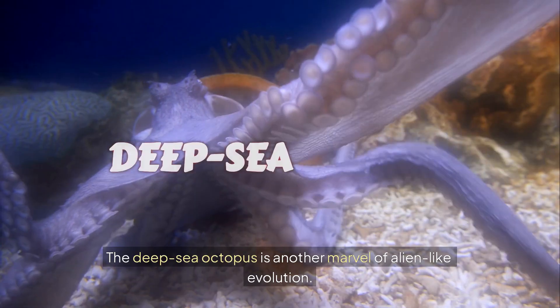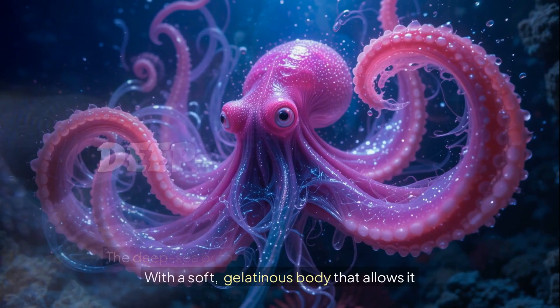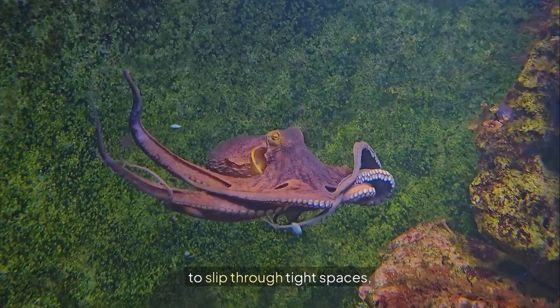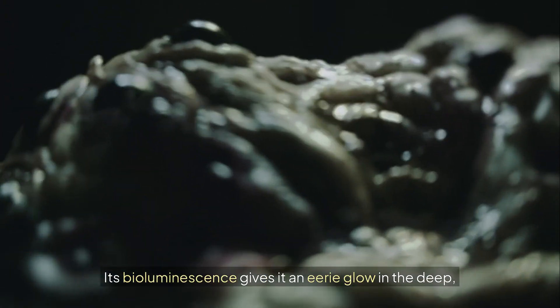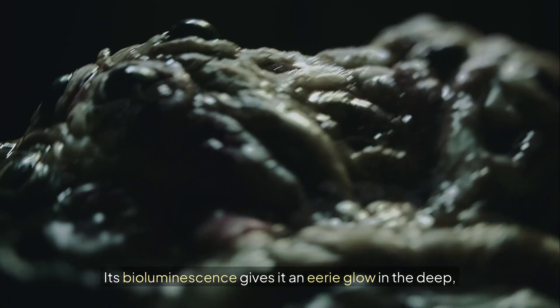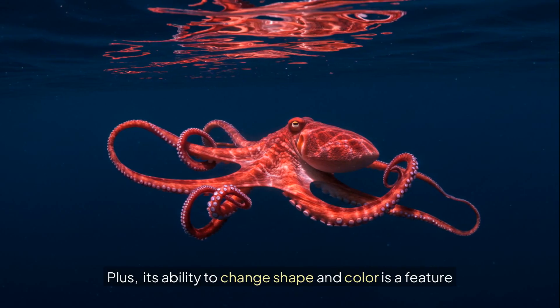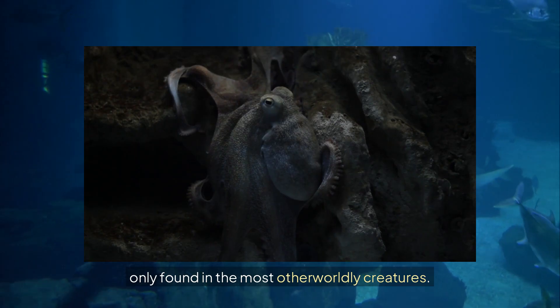Number 4: The deep-sea octopus is another marvel of alien-like evolution. With a soft, gelatinous body that allows it to slip through tight spaces, this creature can blend into the dark ocean floor almost perfectly. Its bioluminescence gives it an eerie glow in the deep, making it appear even more extraterrestrial. Plus, its ability to change shape and color is a feature only found in the most otherworldly creatures.